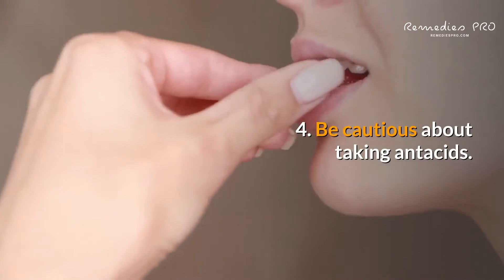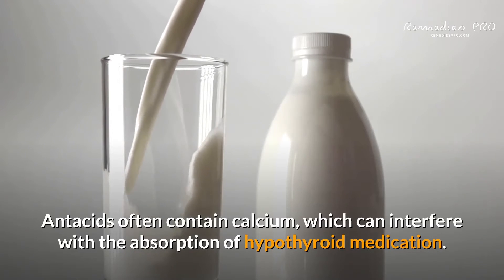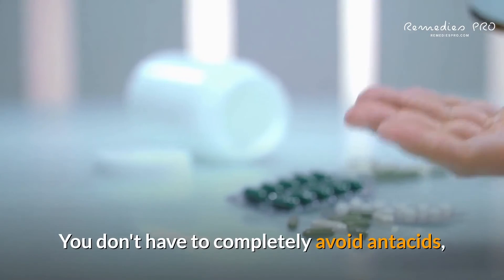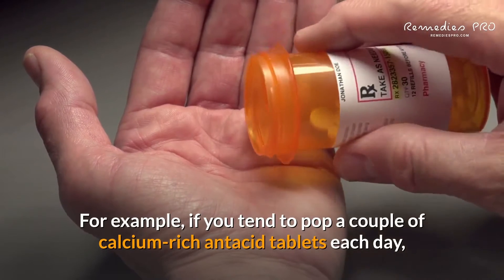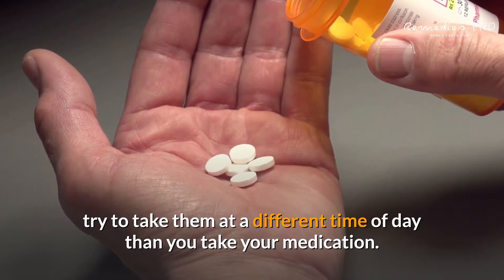4. Be cautious about taking antacids. Antacids often contain calcium, which can interfere with the absorption of hypothyroid medication. Timing matters when it comes to taking them. You don't have to completely avoid antacids, but you may want to alter your typical consumption pattern. For example, if you tend to take a couple of calcium-rich antacid tablets each day, try to take them at a different time of day than you take your medication.